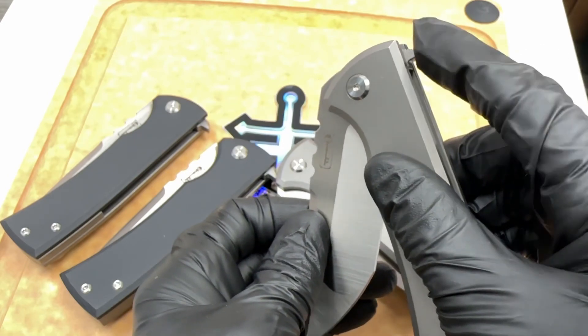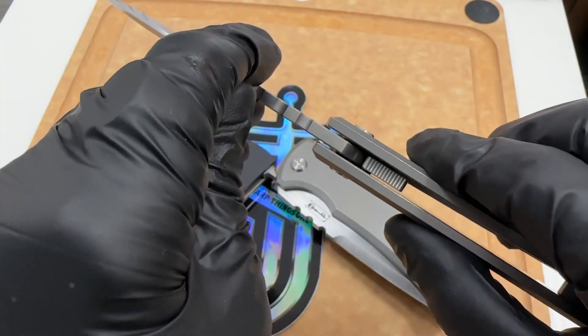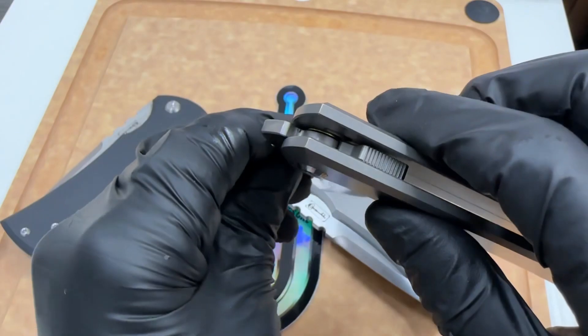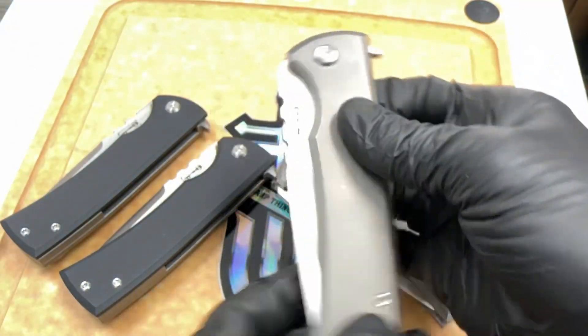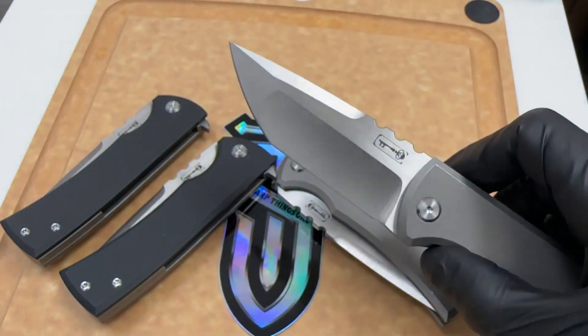Check it out — this is how it works. When the knife deploys, it just disappears and stops right there in that position. The knife opens completely, and when the knife closes it catches, and boom — there it is. Super awesome action.